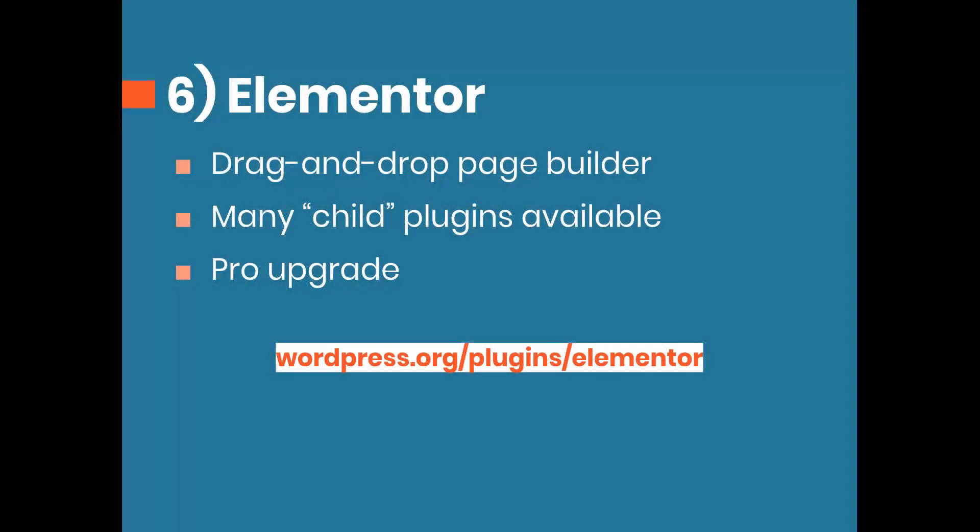Number six is Elementor, which is a drag-and-drop page building plugin that makes it a lot easier to visually design your website versus using the standard editor. They have styles for a wide variety of content types. It's a lot like Divi, except the main difference is you can use Elementor with any theme. I used this in a tutorial last year, so I'll link that video here.